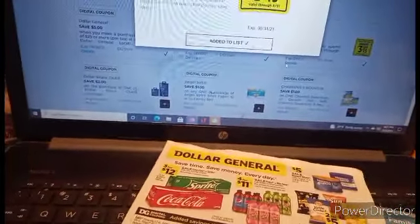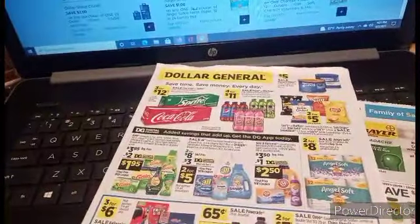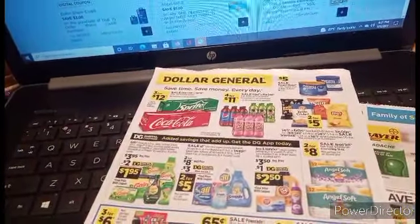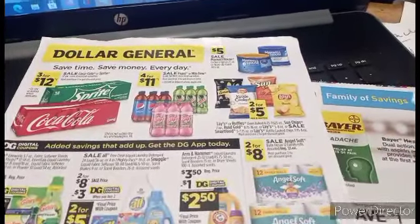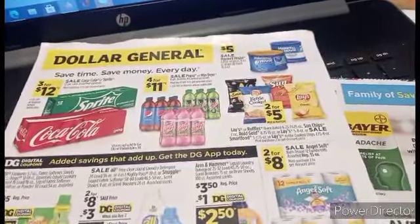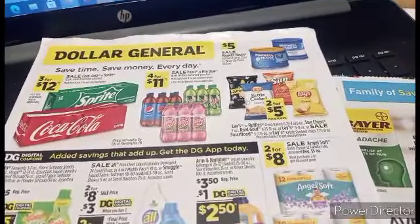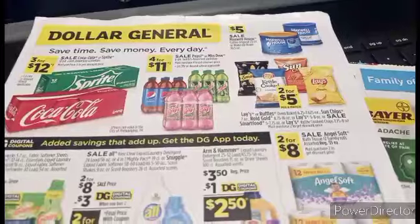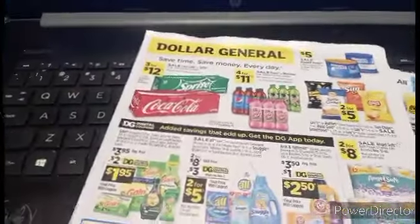Let's talk about the ad. Someone was asking if there was an ad this week — yes, there is. The Coke Products are $3 for $12, Pepsi Products are $4 for $11 — the bottles. We've got $5 Maxwell House coffee, and there is an instant savings when you spend $12 on Maxwell House. If you drink coffee, scan it — it's time to start stocking up, especially on your non-perishable food items and things like coffee. Those of you old enough to remember, there was a coffee shortage years ago. If you're a coffee drinker, you want to be stocking up.